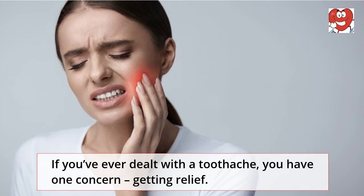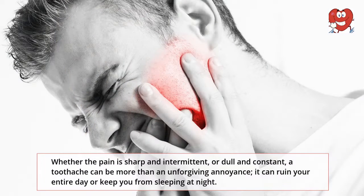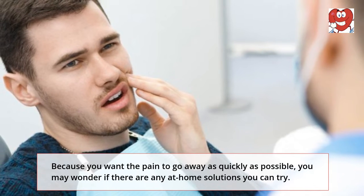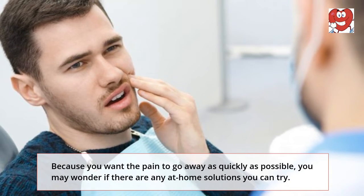If you've ever dealt with a toothache, you have one concern: getting relief. Whether the pain is sharp and intermittent or dull and constant, a toothache can be more than an unforgiving annoyance — it can ruin your entire day or keep you from sleeping at night. Because you want the pain to go away as quickly as possible, you may wonder if there are any at-home solutions you can try.